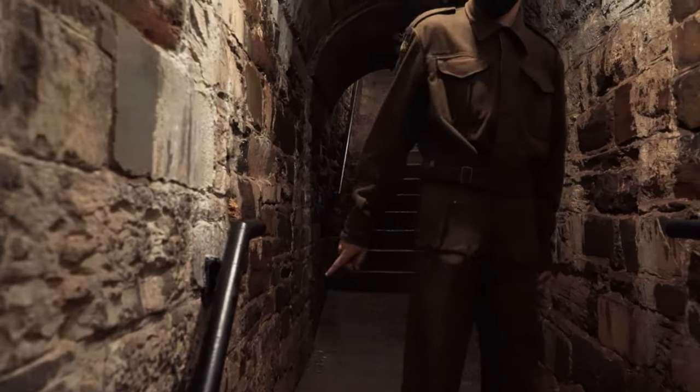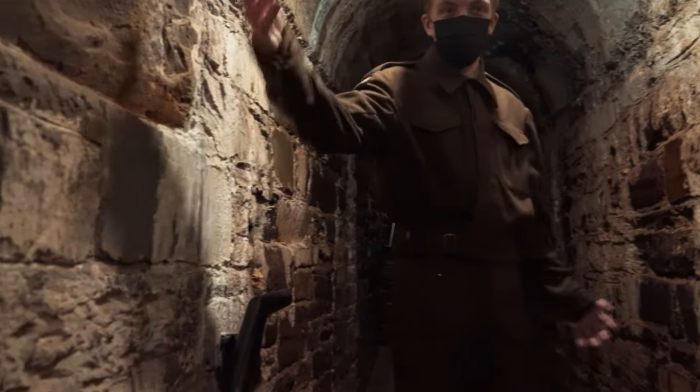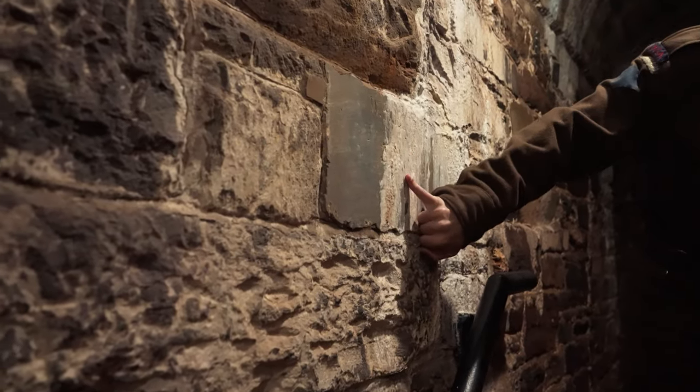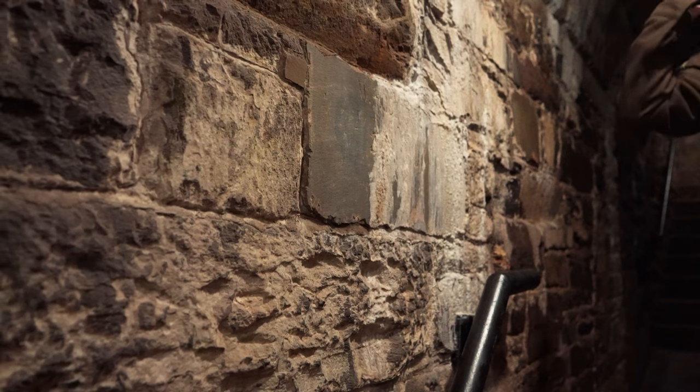Just as we go up the stairs here, I'll point out this brick — it has some graffiti on it: 'WH 1863.' It's widely believed to be the mark of one of the masons who actually worked on the fort.